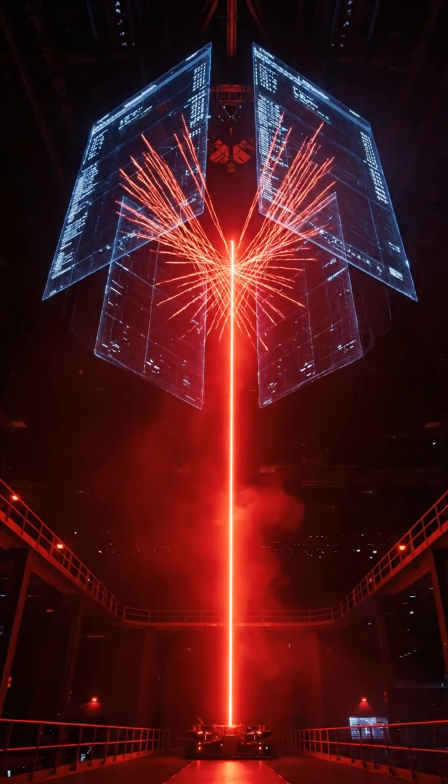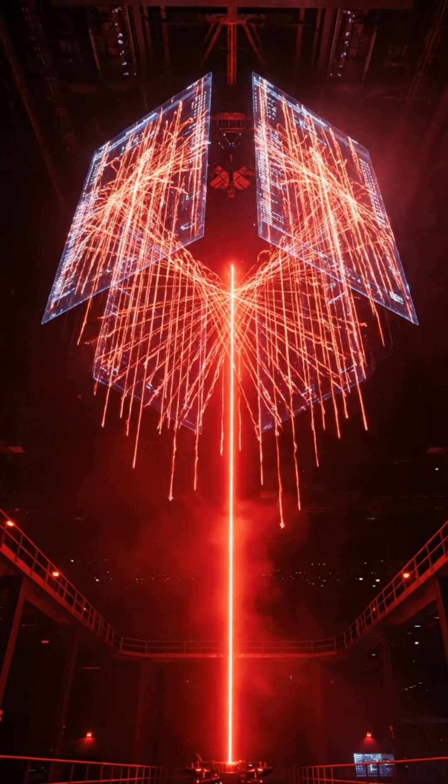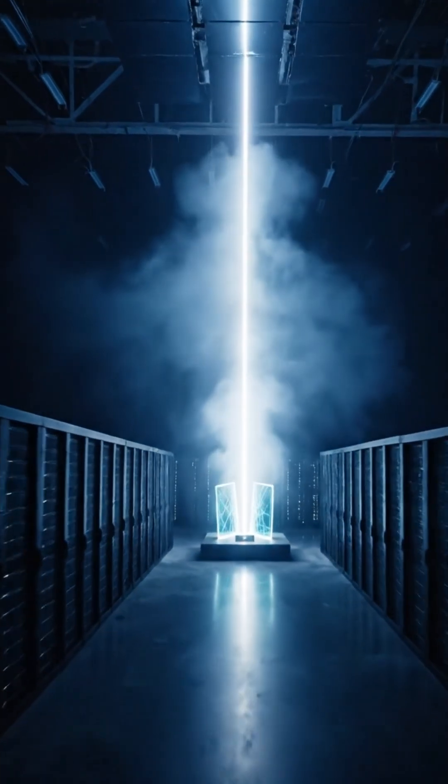Researchers at UCLA have built an artificial intelligence that runs on light instead of electricity. The system uses two transparent panels that guide a laser beam, shaping it so the beam itself performs the calculations. Every shift in brightness or interference pattern represents data processed at the speed of photons.